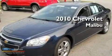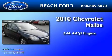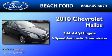This is a 2010 Chevrolet Malibu. It has a 2.4-liter four-cylinder engine and a six-speed automatic transmission.